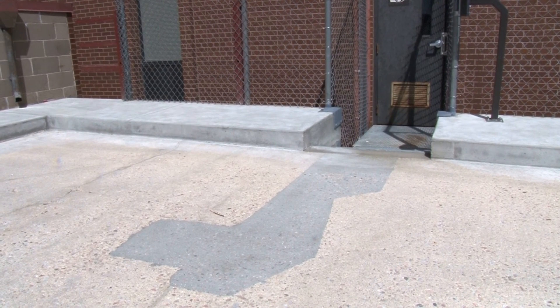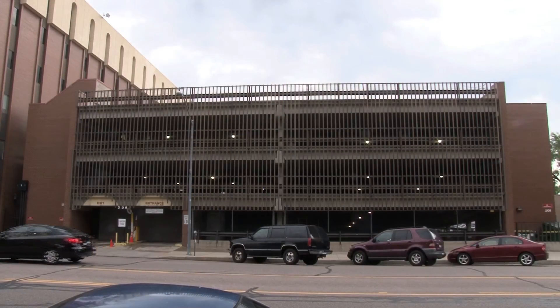We hope to have most of the people back — about 80% — back in this garage on the 15th of September, and the balance around the 25th of September.